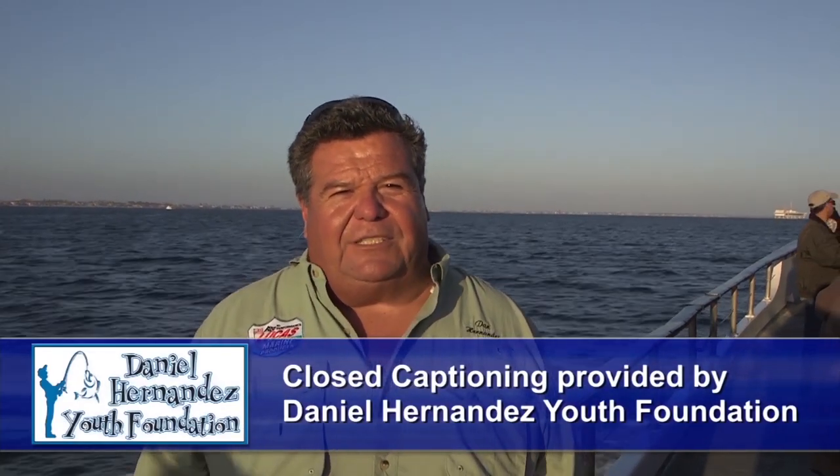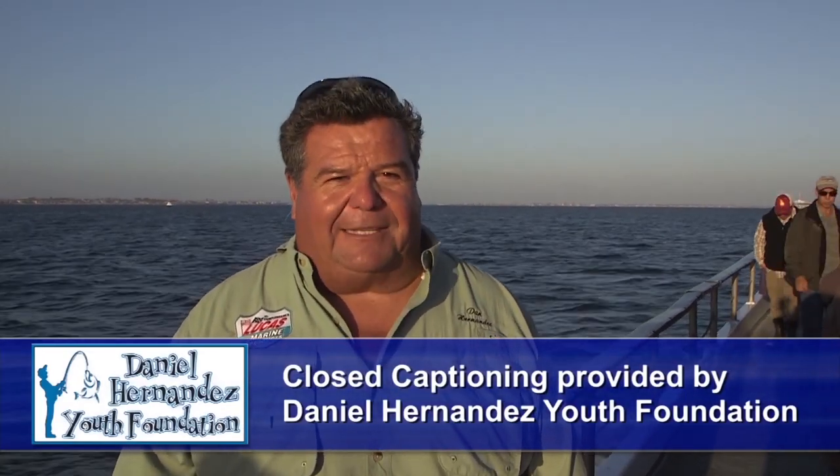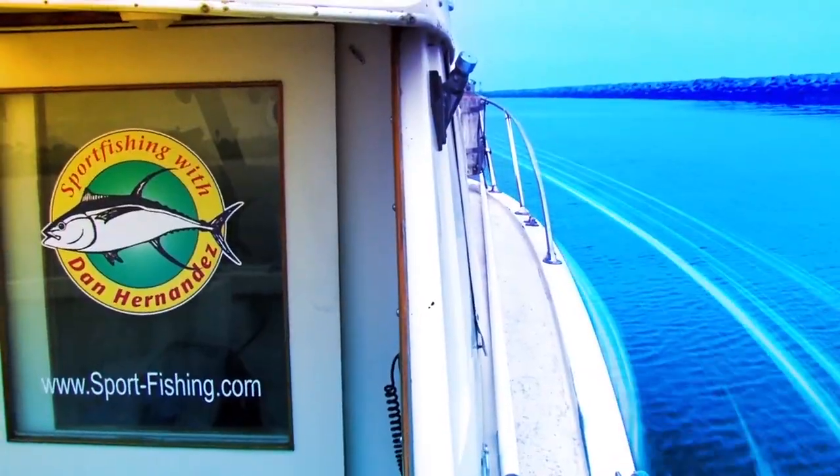I'm looking forward to fishing with Mike, longtime friend of mine, skipper. The goal tonight is to go look for some surface fish before it gets dark, and then once it gets dark, we'll be looking for sculpin and sand bass. So stay tuned for this week's exciting episode of Sportfishing. I'm Dan Hernandez and I live to fish.